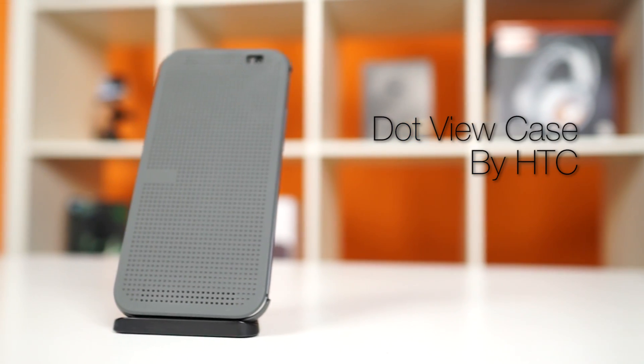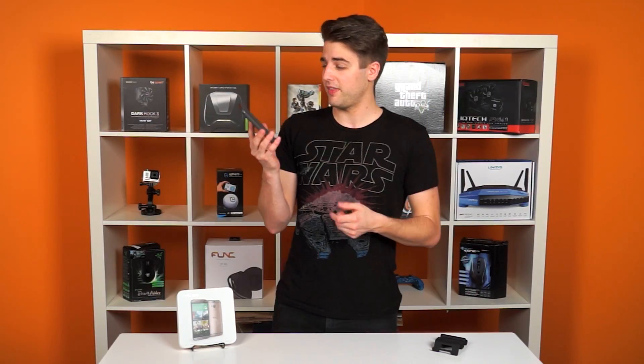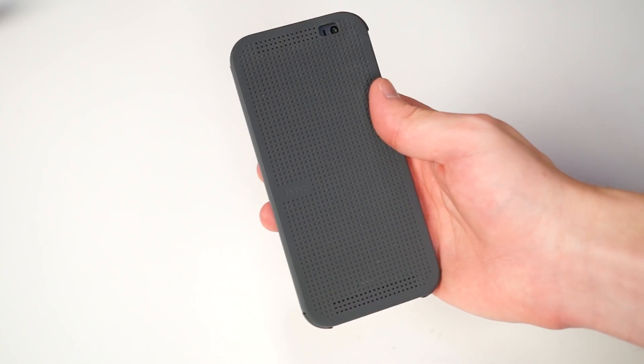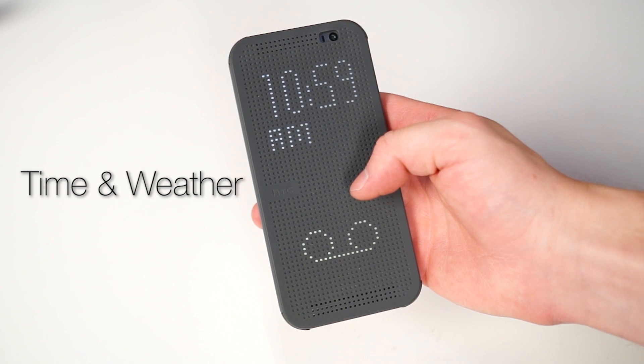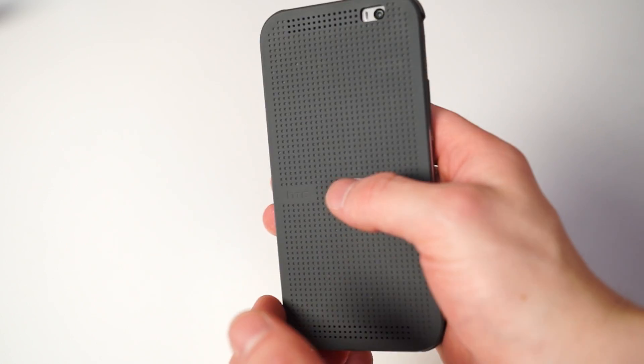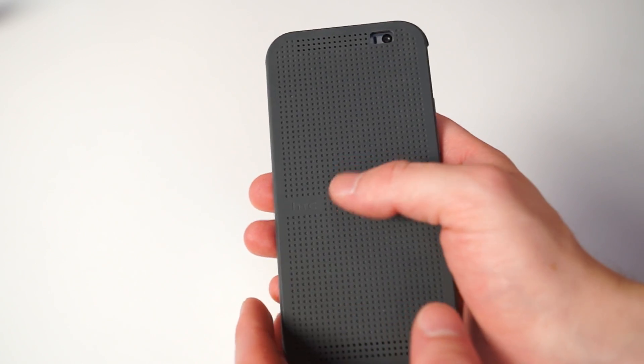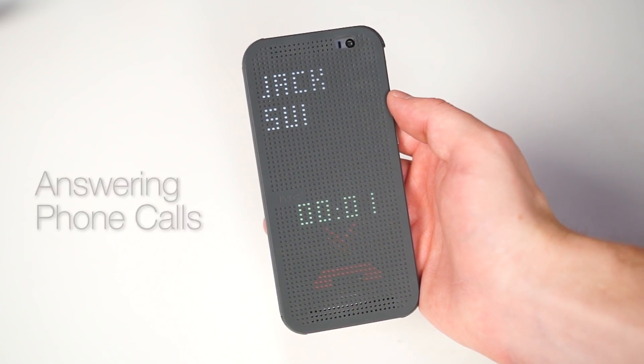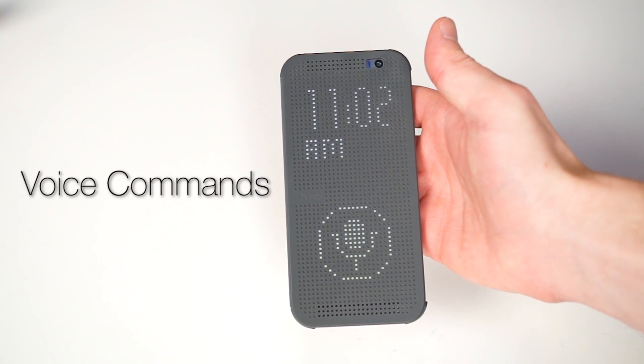We also got to test the One with the Dot View case made by HTC. It's a first-party accessory that's gotten attention for its power-saving abilities. The front flap is held on by magnets, and it only displays the pixels it needs to — you can double-tap to bring up the time and weather, and notifications will tell you what kind they are, like a message or voicemail. You can answer and decline calls by swiping up or down on the case, and drag down from the top to activate voice commands. Those voice commands use HTC's own voice recognition, not Google's, so it's a bit dodgy sometimes, but it's nice to have.